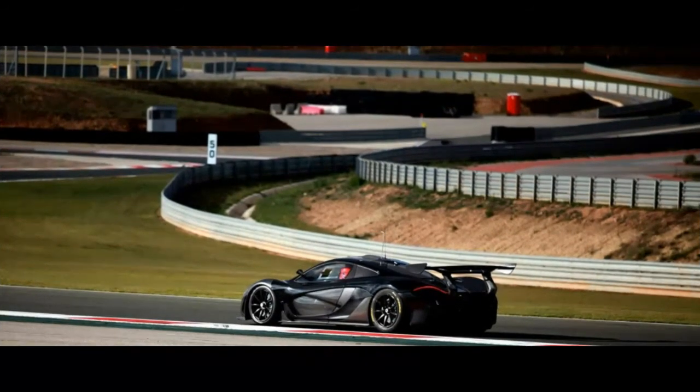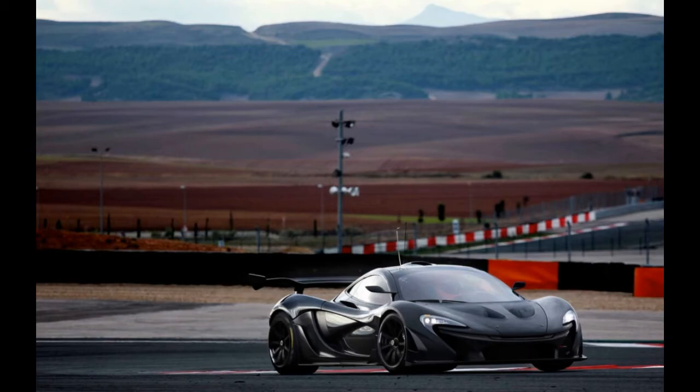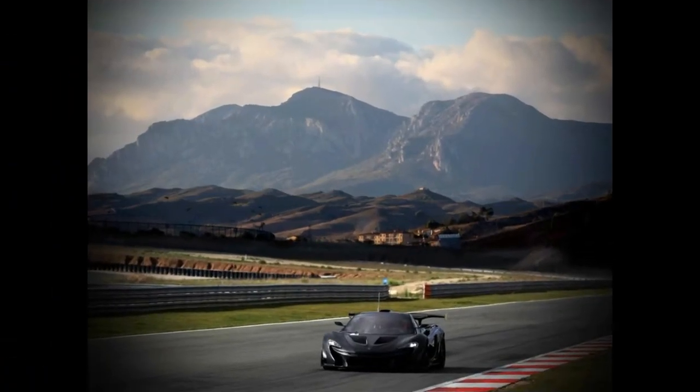The GTR also rides on a wider front track and new slick tires, while output from the 3.8-liter twin-turbo V8 and electric motor combination was raised from 903 HP to 986 HP.